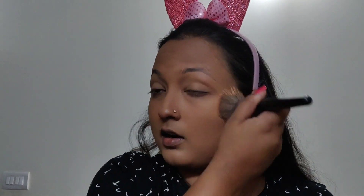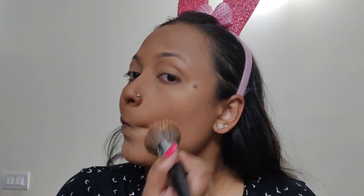I'll use this Wet N Wild matte contour duo — this is a banana shade. Set it well. I don't need concealer because I already have a lot of coverage. I'll use bronzer and add some powder.